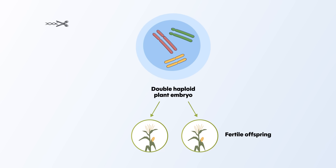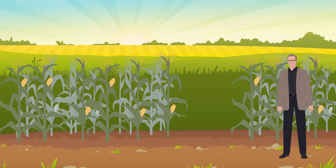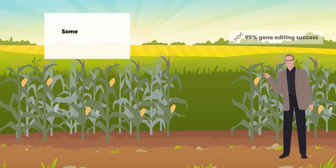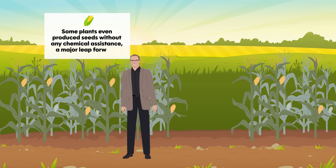The researchers also included the CRISPR-Cas system to precisely edit specific genes during embryo development. In trials, the results were striking: one experimental group achieved a 95% success rate in gene editing, and some plants even produced seeds without any chemical assistance – a major leap forward.